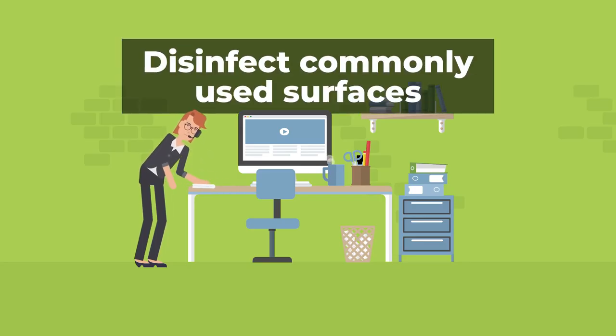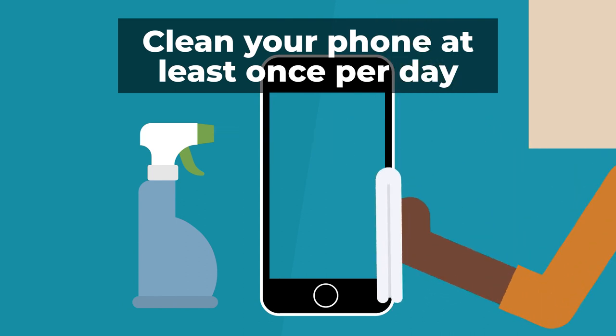Disinfect commonly used surfaces around the home and office to help curb the spread of the virus. The CDC recommends cleaning your phone at least once per day.